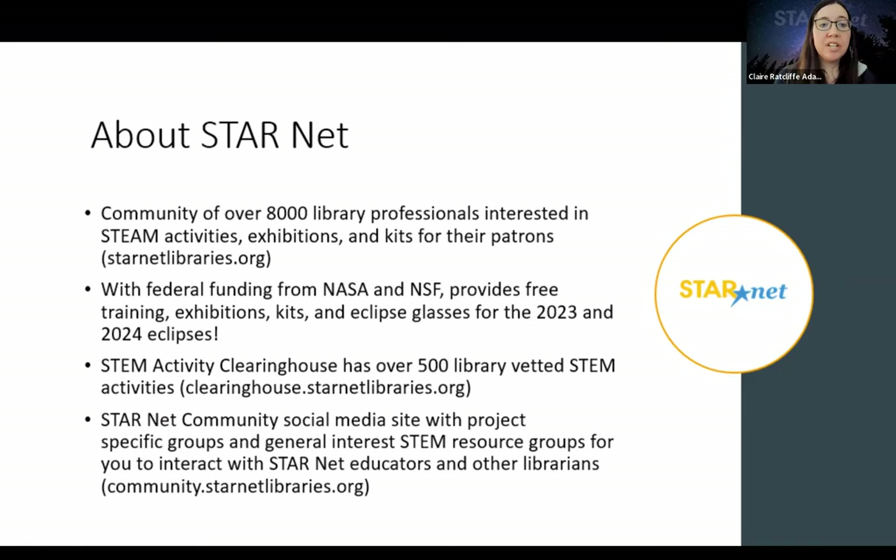You can access the clearinghouse at clearinghouse.starnetlibraries.org. We also host a community social media site with project-specific groups and general STEM resource groups — kind of our version of Facebook, which Dylan calls 'Spacebook.' It's a place to connect with other libraries doing STEM, share experiences, and see what other libraries are doing.